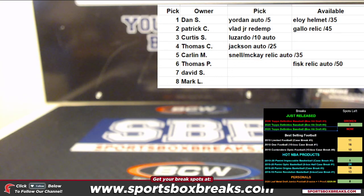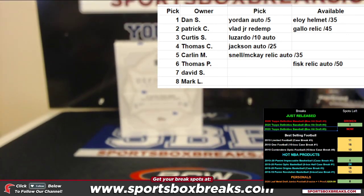Alright guys, that'll do it. We got one box of Definitive left for one more hit draft. Thank you.